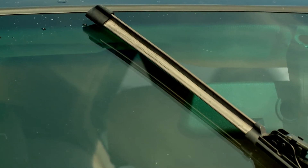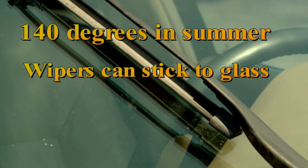That rubber can really break down when it comes to our Florida weather — all that hot sun. Yes, the windshield temperatures can exceed 140 degrees. In that case, the rubber will actually stick to the glass. It can make the rubber hard and crystallize the rubber molecules.